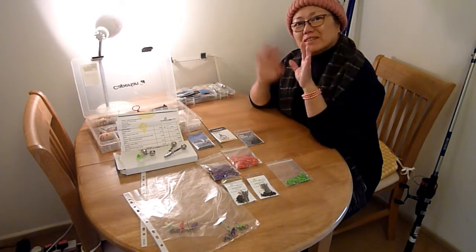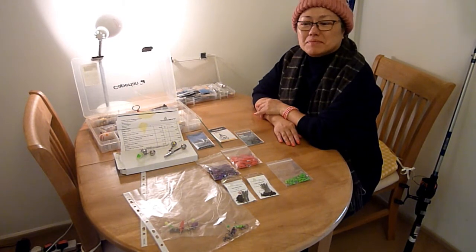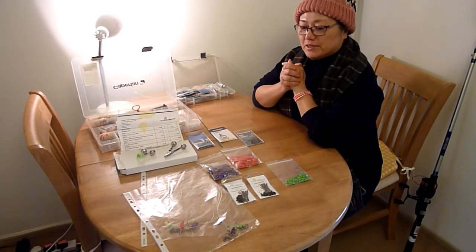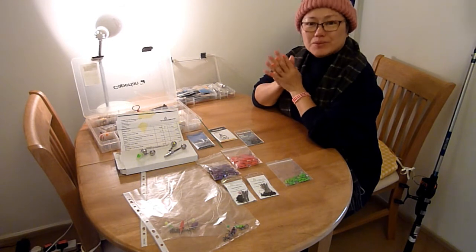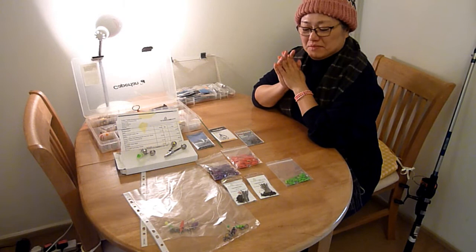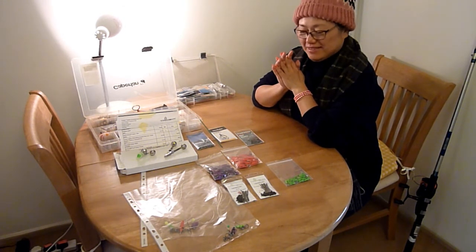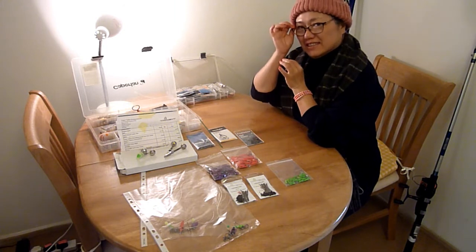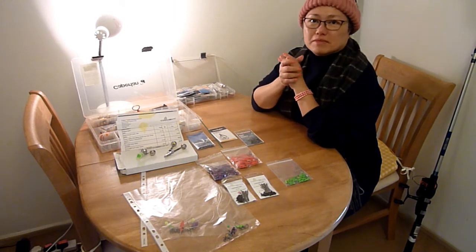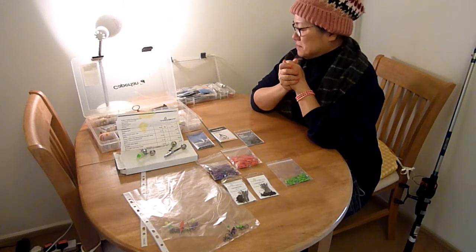Good morning everyone. Today we're introducing some new equipment and we've made some adaptations to improve our way of fishing and our chances of catching fish.